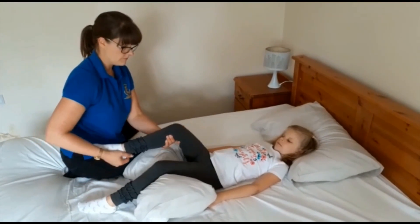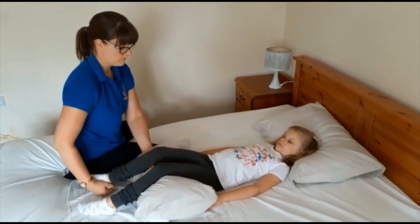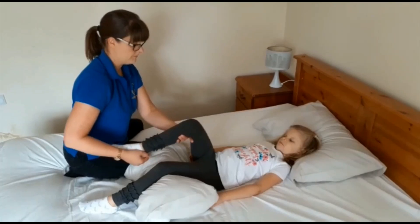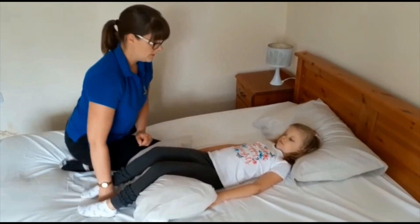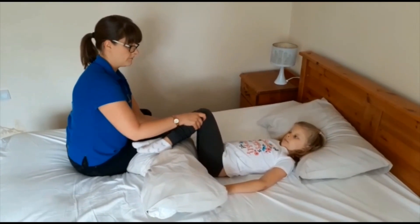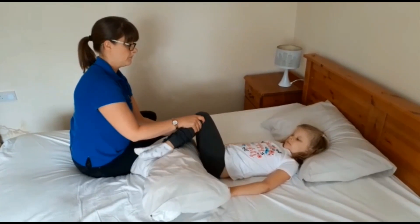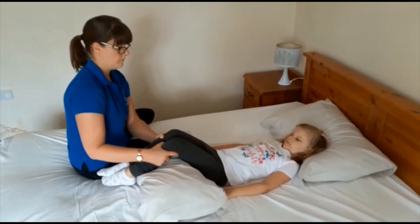You can help your child move their legs. See how Laura is positioned close to the limb she is moving and supports the leg as she moves it — get your child to join in with this movement. You can also gain some movement in the bottom of the back by taking your child's legs side to side like this. Try to get your child to join in with this movement as you do it.